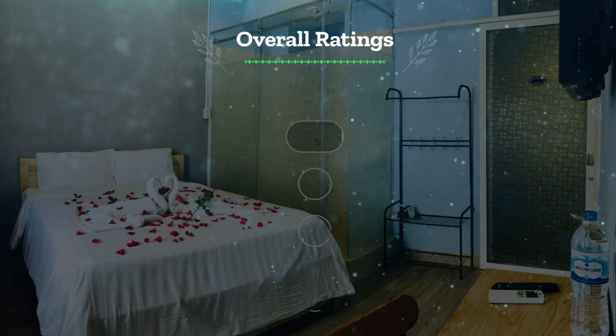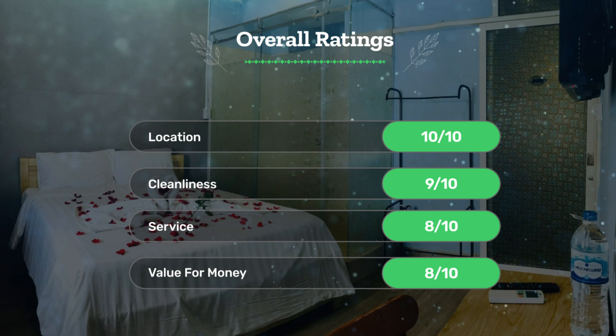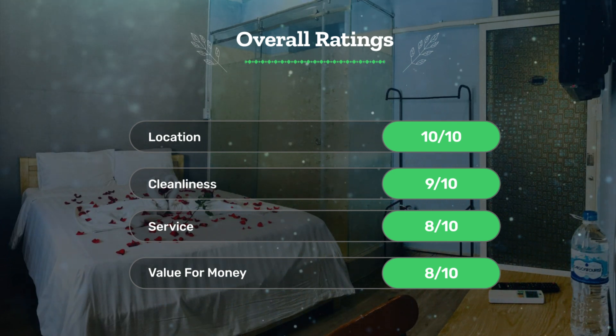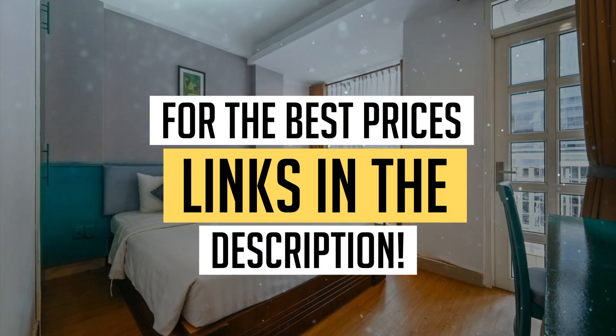Let's see our overall ratings for this hotel. Location: 10 out of 10. Cleanliness: 9 out of 10. Service: 8 out of 10. Value for money: 8 out of 10. We would definitely recommend this hotel to you. For the best prices, remember to check out the links in the description below. Have a nice trip!